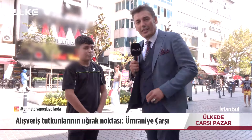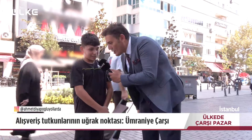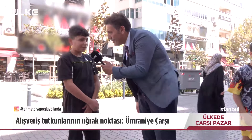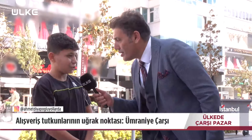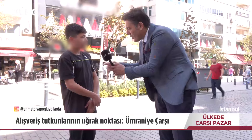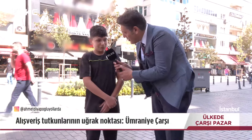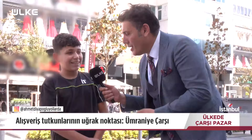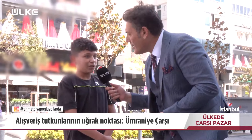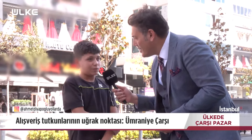Ümraniye Çarşı'da gezerken Bilal kardeşimize rastladık. Bilalcim nasılsın? İyiyim abi. İsmin soy ismin? Bilal Erdem. Nerelisin? Batman. Ne iş yapıyorsun? Kuaförüm. Ne zamandan beri? 2 ay oldu. Neler öğrendin? Saç çıkarmayı, biraz tıraş yapmayı, sakal kesmeyi öğrendim. Memnun musun meslekten? Memnunum.